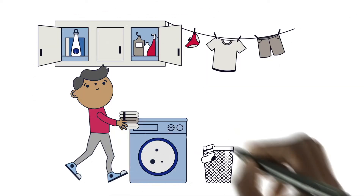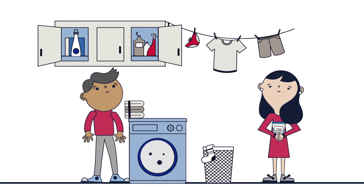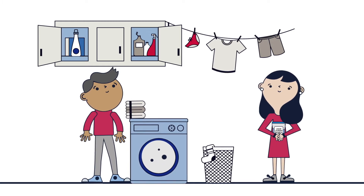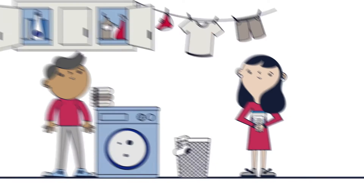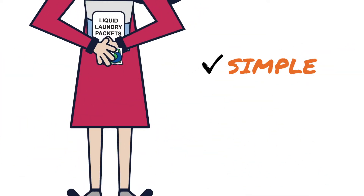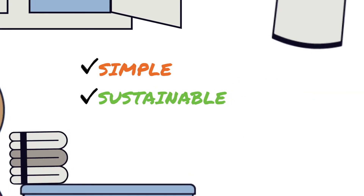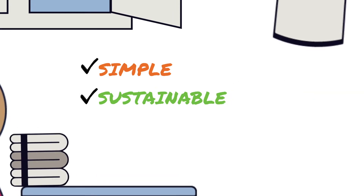Introduced nearly a decade ago, liquid laundry packets transformed the way millions of families do their laundry, offering a more simple and sustainable solution. The pre-measured convenient packets contain highly concentrated detergent and are designed to make doing laundry easier. Liquid laundry packets easily dissolve in both hot and cold water, making them a sustainable laundry option, and work best when tossed into the washing machine before your clothes.